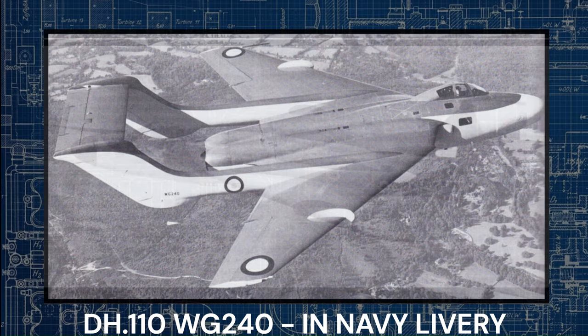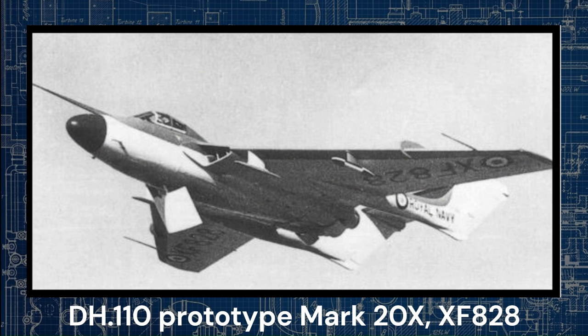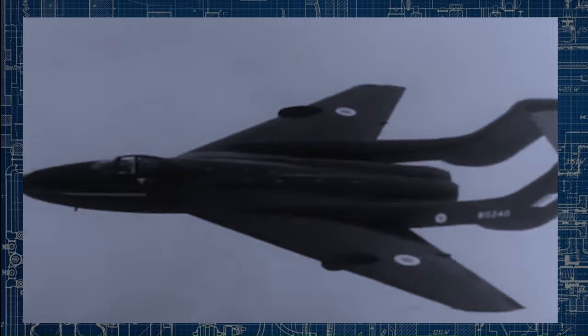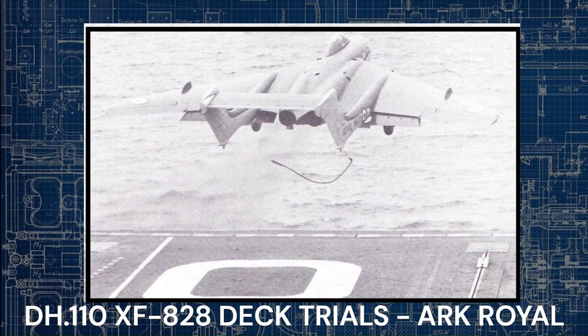Between 1953 and 1954, development continued with an order for a semi-navalized DH110 prototype, Mark 20X XF828, powered by two Rolls-Royce Avon 208 turbojets. XF828 hosted various modifications including changes to the wing leading edge profile, wing strengthening, underwing fixture points for catapult launches, a tail hook for arrested landings, and a long-stroke undercarriage — however, it lacked a wing folding mechanism and radar. On the 20th of June 1955, XF828 conducted its inaugural flight from de Havilland's facility at Christchurch Airfield in Dorset. The subsequent year, XF828 completed its first arrested deck landing on HMS Ark Royal. After completing the flight test programmes, she was sent to the School of Aircraft Handling at Kuldros where her wings were removed and used for fire drills, until she was finally destroyed in 1970.